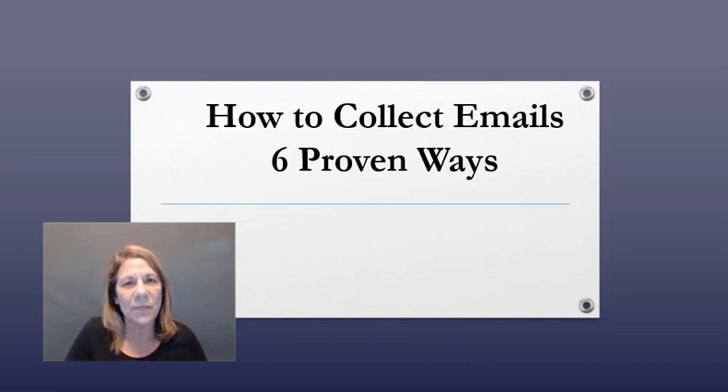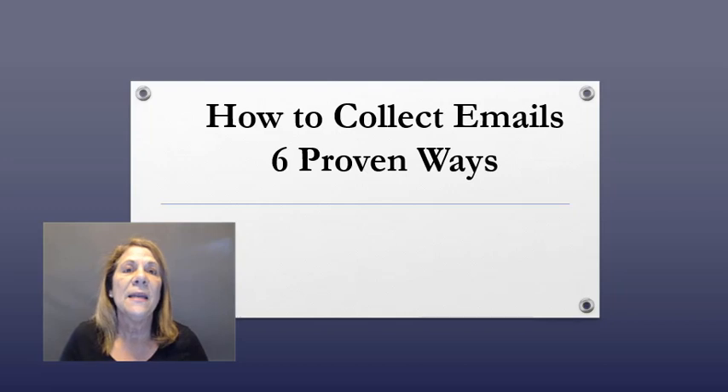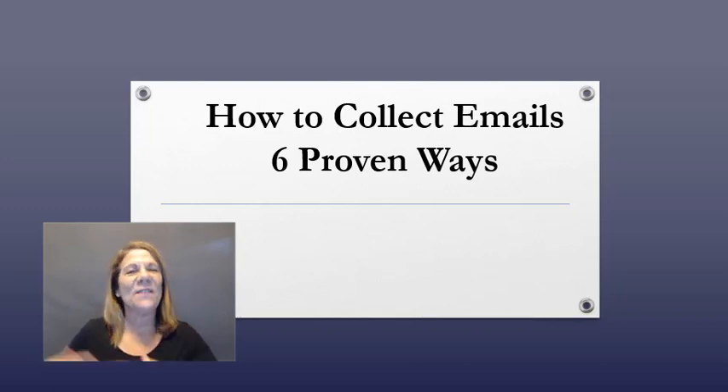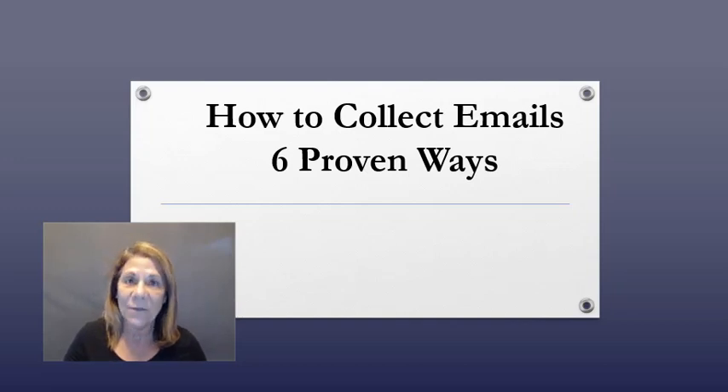Pick your platform and stick with one, really master it before going to another one. I went with Facebook because that's what I knew, and then as I started building my business I moved to YouTube. Number two, you have to have a way to collect the emails — a place to put them. You need an autoresponder. I have a link below to the one I use, but you do have to have one to collect emails.